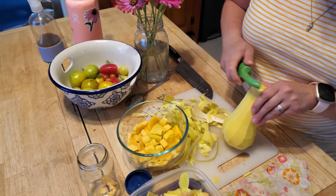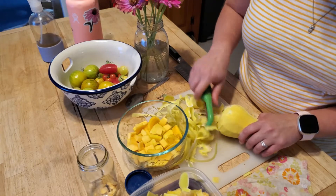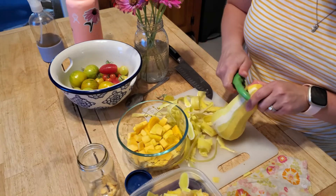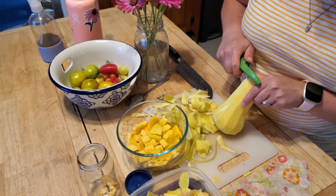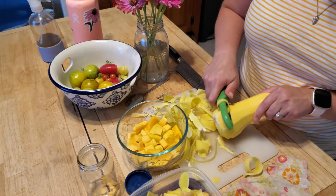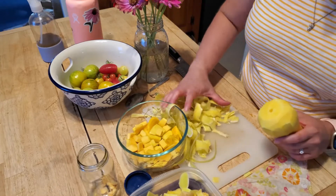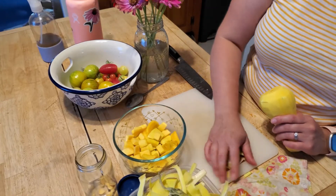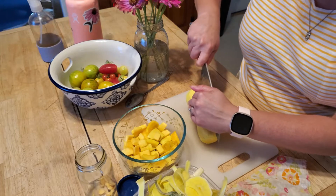Everything that I'm peeling off is not wasted either — I have a compost pile outside and I'll just put everything in the compost. For this one, because it's more mature, I'm going to try to save the seeds. I'll put them in a jar with a little bit of water and leave them for a little while, then I can take the seeds out and dry them and they're good to go. Let's take all of this and put it in the compost bowl.